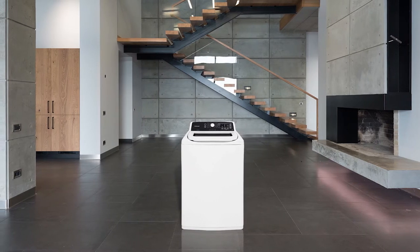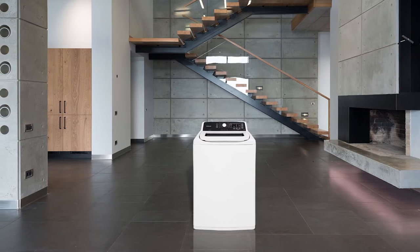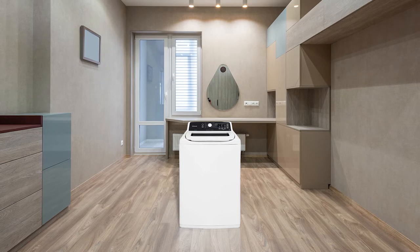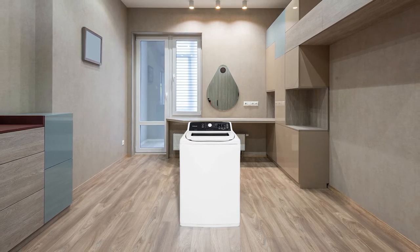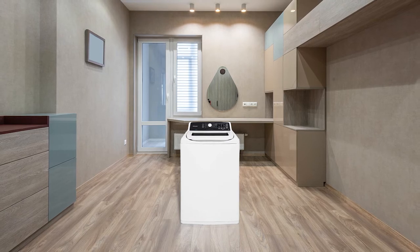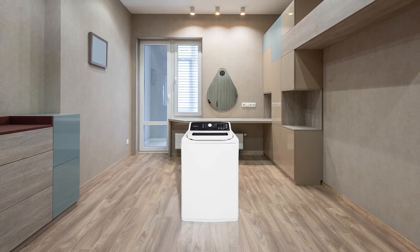Comparatively, its 4.1 cubic foot washing capacity isn't very high but it's still enough to handle your daily loads. This washer comes with a stainless steel tub where its traditional agitator can perform its duty smoothly. The FFTW4120SW offers many options for soil levels and temperatures.